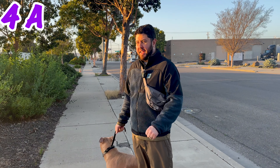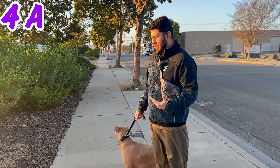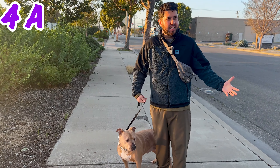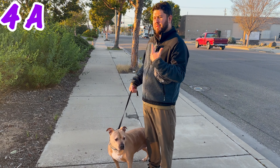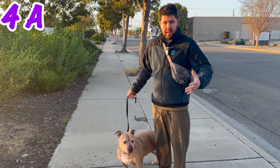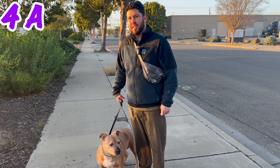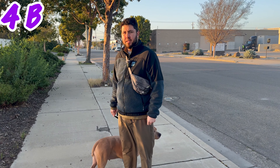Alright, so this is 4A. Can you hear me? We're outside. There's a lot of wind going on. We're over here walking Nella. Just testing, testing, testing — there's a lot of wind. We also have the noise cancelling on. Hello, hello.